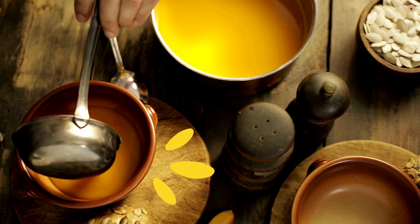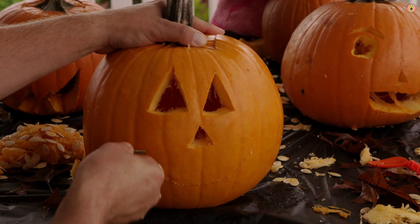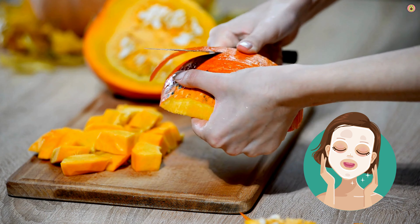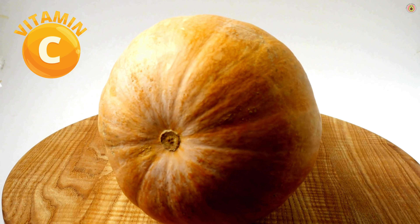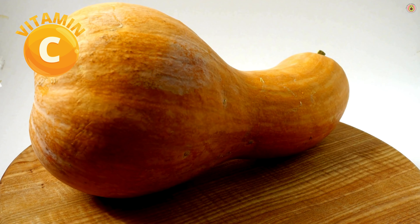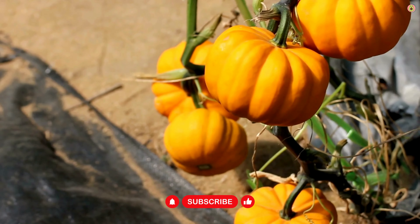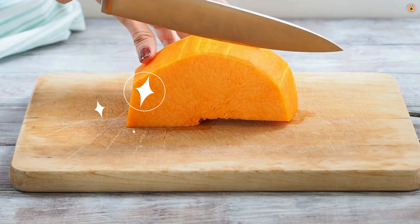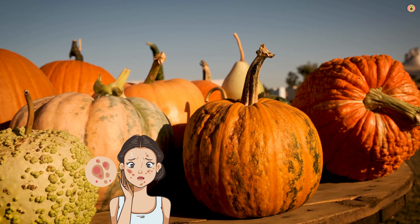Pumpkin contains natural enzymes that can gently exfoliate the skin. These enzymes help remove dead skin cells, unclog pores, and promote a smoother complexion. You can create DIY masks or use skin care products containing pumpkin enzymes for exfoliation. Vitamin C, found in pumpkin, is crucial for the synthesis of collagen, a protein that provides structure to the skin. Collagen helps maintain skin firmness and elasticity, reducing the appearance of sagging and wrinkles. Some components in pumpkin, such as beta-carotene and other antioxidants, have anti-inflammatory properties, which can be beneficial for individuals with inflammatory skin conditions like acne or redness.